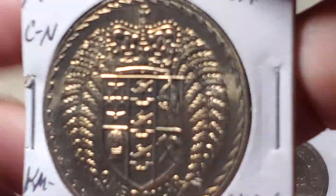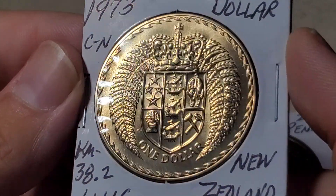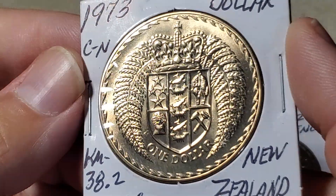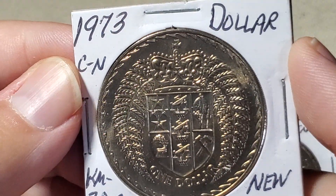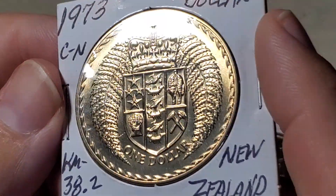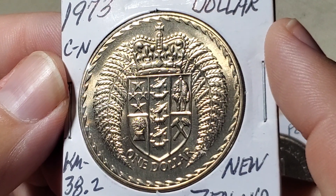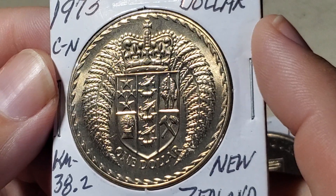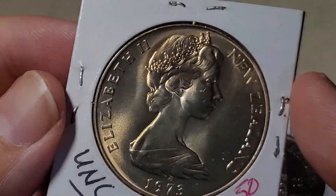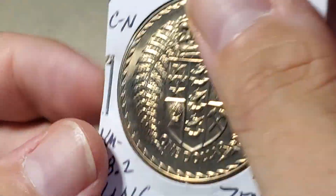Now moving to the one-dollar coin from New Zealand — this is from when they first switched to the decimal system, moving away from the pounds, shillings, and pence system to cents and dollars, as many other British-controlled places also did. I've always thought this is a beautiful coin; I had one but it was in a mint set, so I was glad to get a loose one. Catalogued as KM38.2 — the .2 means this coin has a plain edge, whereas the 1967 version has lettering around the edge. There's the portrait of Queen Elizabeth, and I've always thought this was a pretty coin.